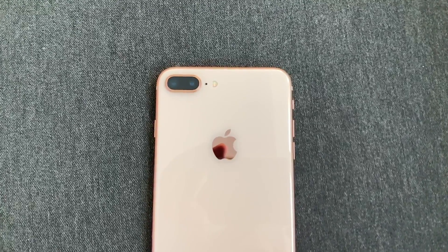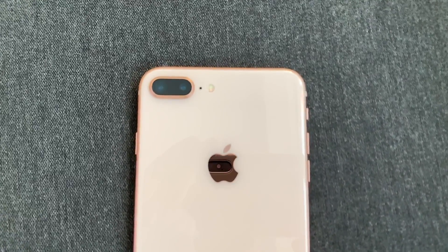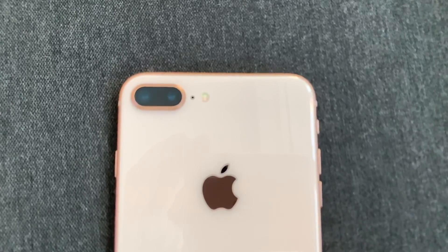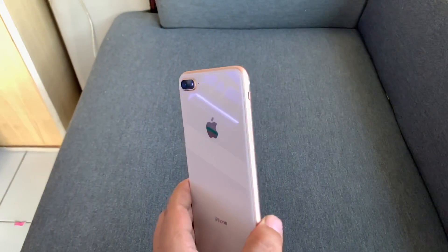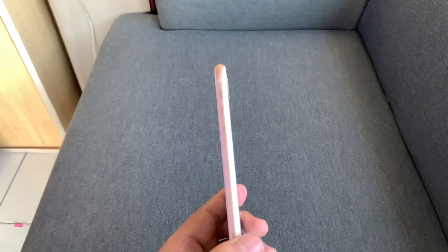Terima kasih guys sudah menonton video ini sampai habis. Jangan lupa subscribe channel Barret Store. Buat kalian yang pengen cari review iPhone seri lainnya seperti iPhone 7 Plus, 6S, 6S Plus, kalian bisa cari di channel ini. Sampai jumpa di video selanjutnya.